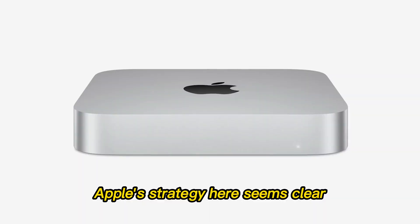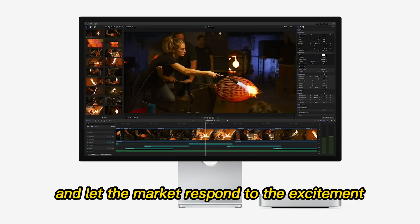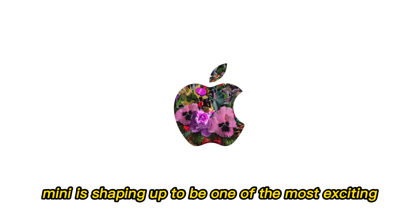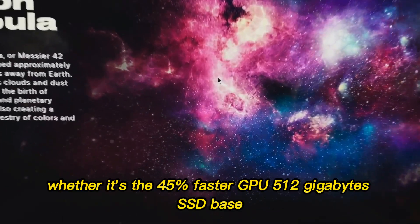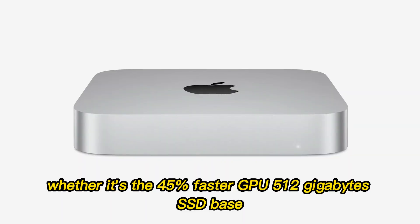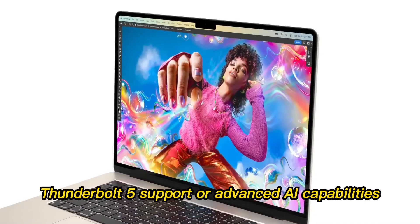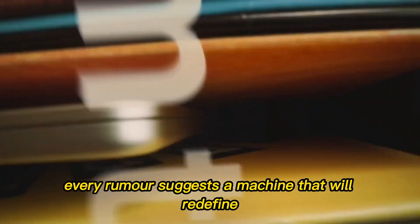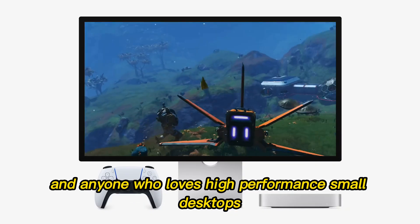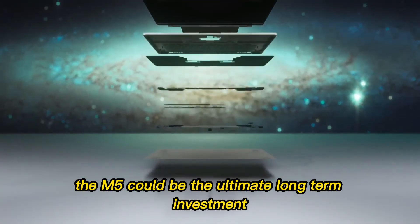Apple's strategy here seems clear: make the upgrade irresistible and let the market respond to the excitement. In conclusion, the M5 Mac Mini is shaping up to be one of the most exciting Apple desktops in years. Whether it's the 45% faster GPU, 512GB SSD base, Thunderbolt 5 support, or advanced AI capabilities, every rumor suggests a machine that will redefine compact computing. For creatives, developers, gamers, and anyone who loves high-performance small desktops, the M5 could be the ultimate long-term investment.